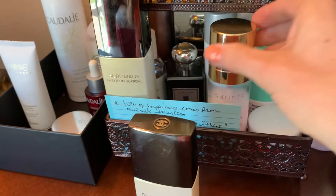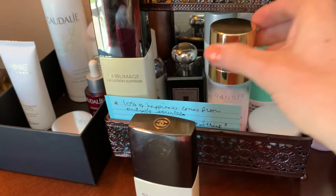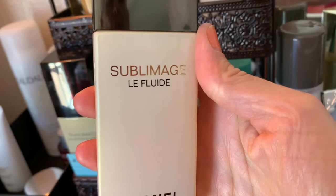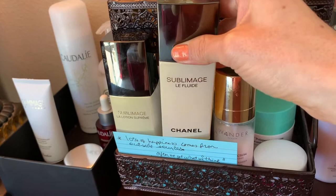In the previous video I clarified that I will try almost everything once — not everything once. The Sublimage La Fluid we talked about before — it's a little bit mattifying, I don't think it's good for dry skin.